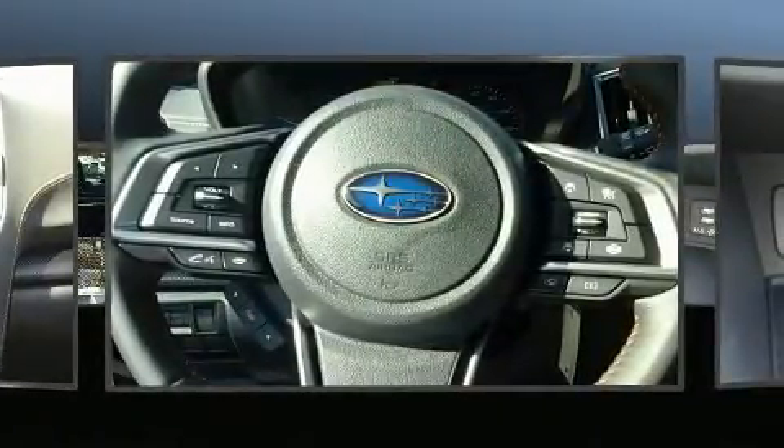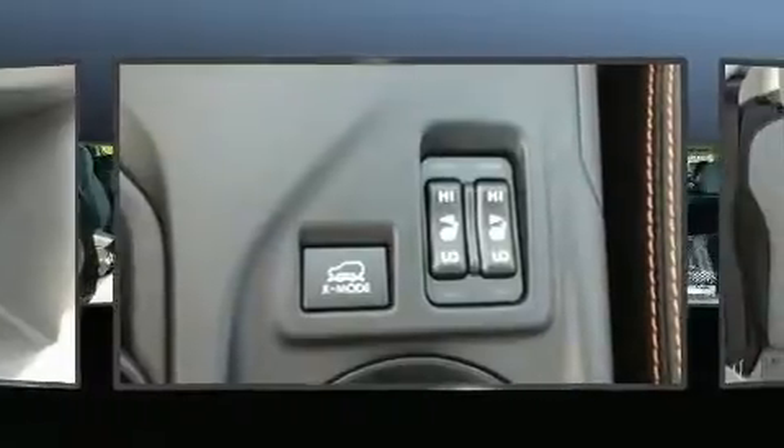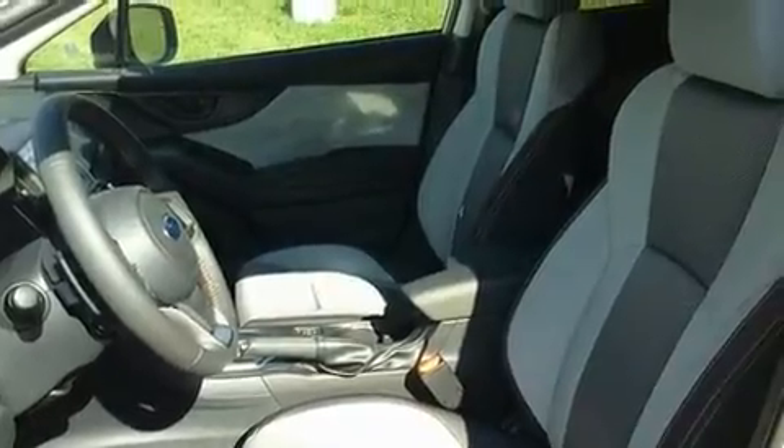It's equipped with tons of terrific amenities, but it won't break your budget. Like heated seats, adjustable headrests in all seating positions, an outside temperature display, heated door mirrors, lane departure warning, remote keyless entry, and one-touch window functionality.